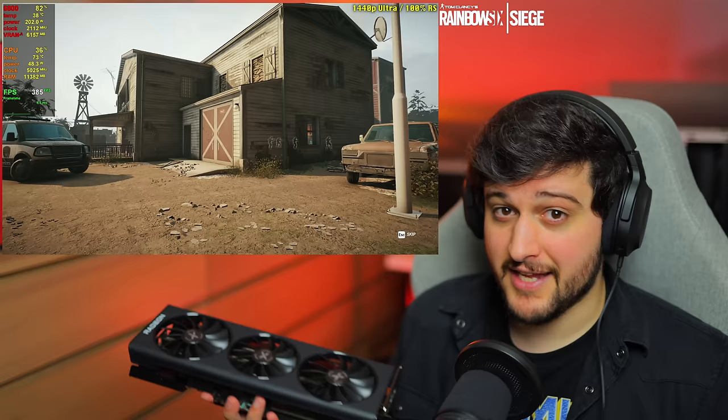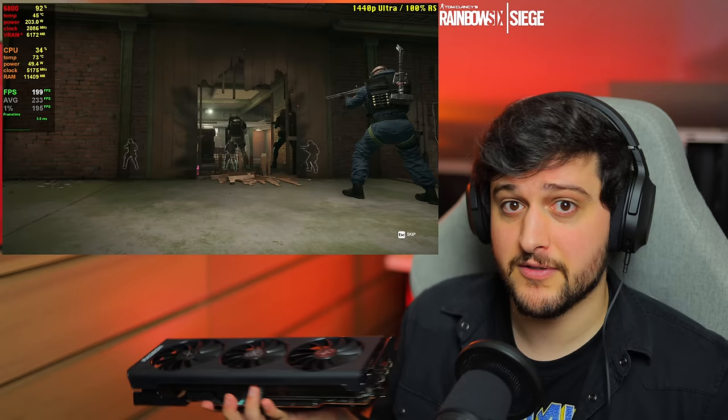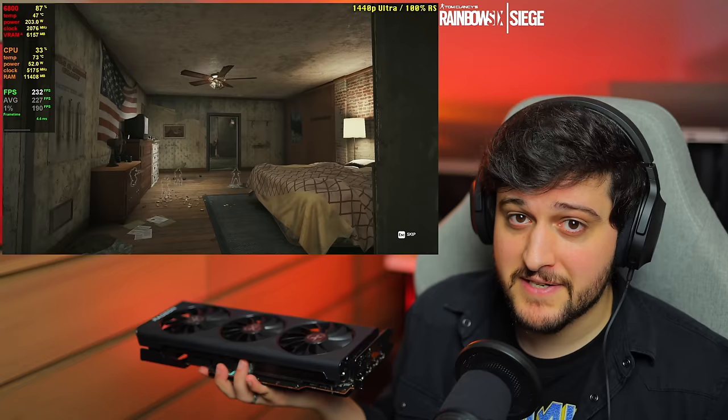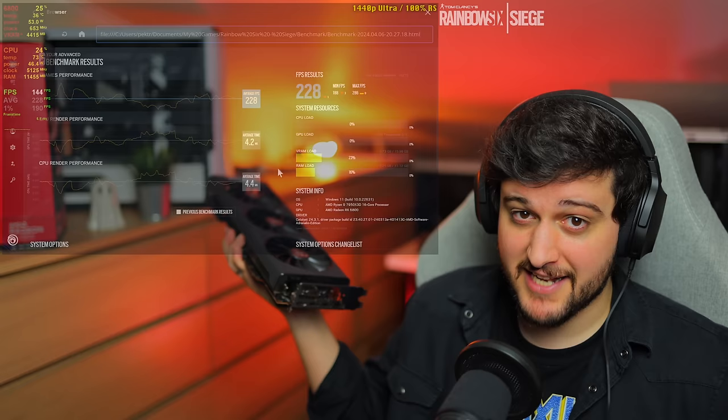Lastly for the shortcomings — ray tracing is not really great on this GPU. The 6000 series wasn't known for good ray tracing performance, and even the 7000 series struggles to compete with NVIDIA in that regard. But not a lot of people care about ray tracing, and with the performance and graphics we saw today, I'm fine without it. That's it for this video — I hope you guys enjoyed it. Don't forget to like and subscribe, and I'll catch you in the next one. Love you all, bye!